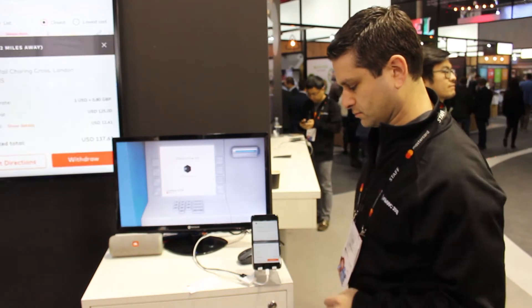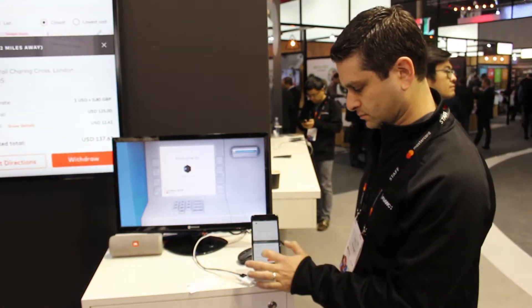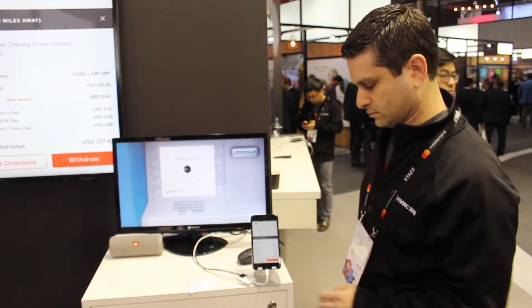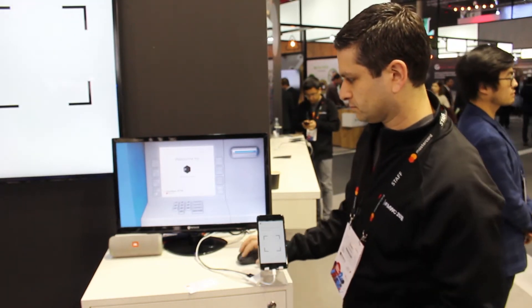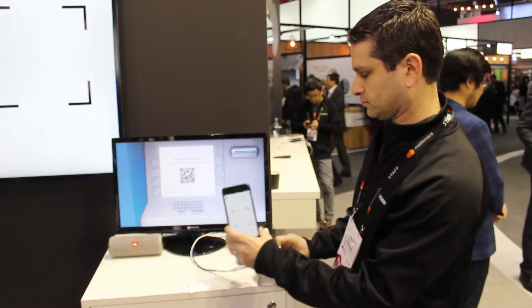Once this launches, all you'll need is your smartphone, an app, and an ATM on Mastercard's network to withdraw cold hard cash. Now you can really just leave your wallet at home.